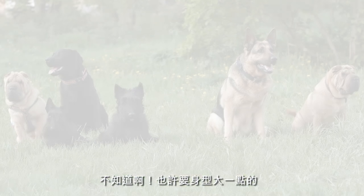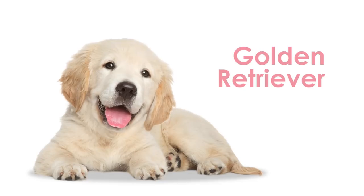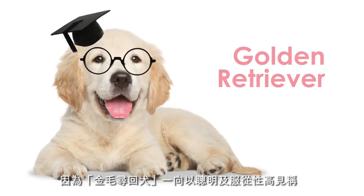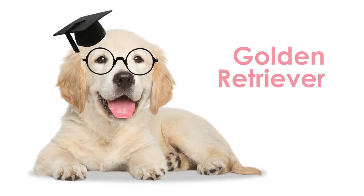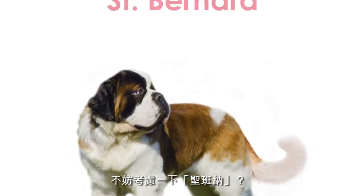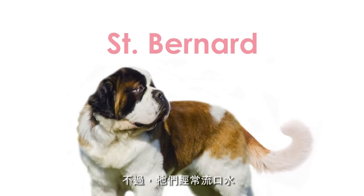I don't know. Maybe a big one? Golden Retrievers would be a good choice. Why say so? They're famous for their intelligence and obedience. That sounds great. Any other options? How about a Saint Bernard? You know, the kind of dog that drools a lot.